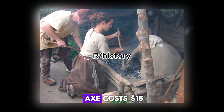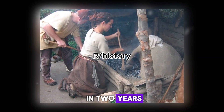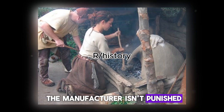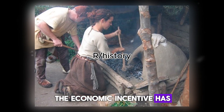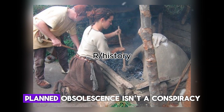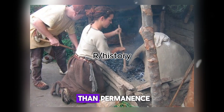Today, a hardware store axe costs $15. If it rusts out in two years, you buy another one. The manufacturer isn't punished. There is no guild to expel them. The economic incentive has inverted completely. Planned obsolescence isn't a conspiracy — it's simply more profitable than permanence.